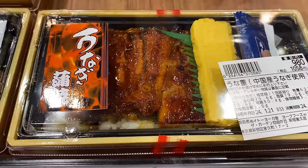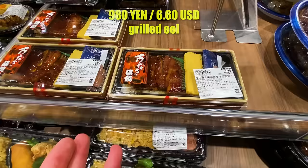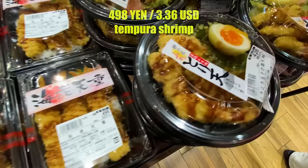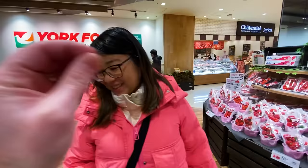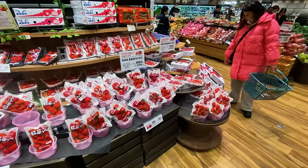Except for the unagi — the grilled eel — which is about 1,000 yen, still a fair price for what is considered a delicacy here in Japan. And some options are even 500 yen, which is a great deal. It almost looks fake, like the display food you see in the front of restaurants. So shiny and nice — really impressive. And so into the fruit and veggie section we go.